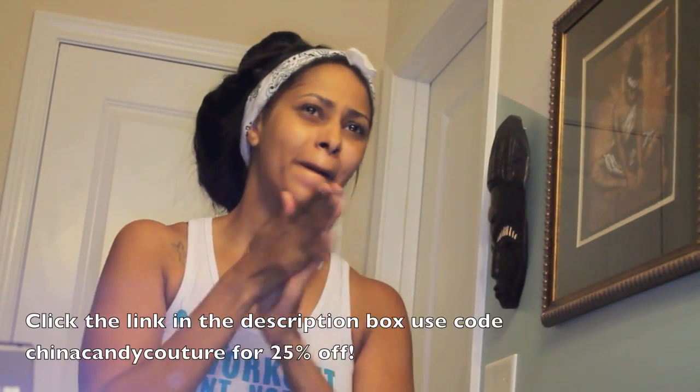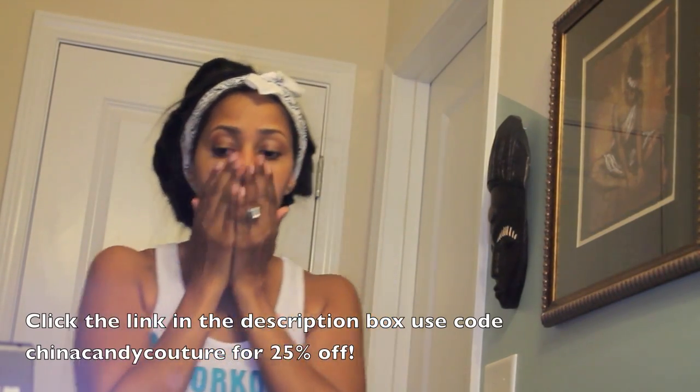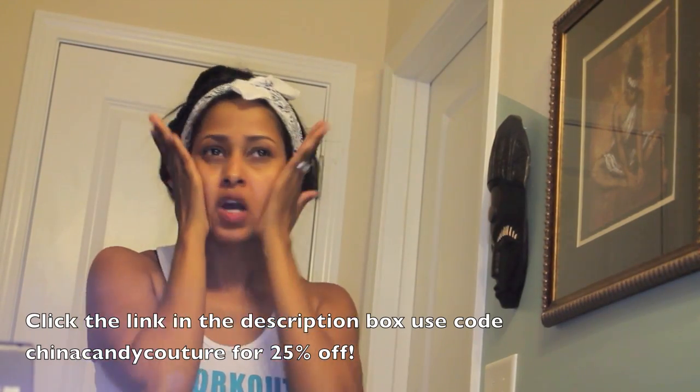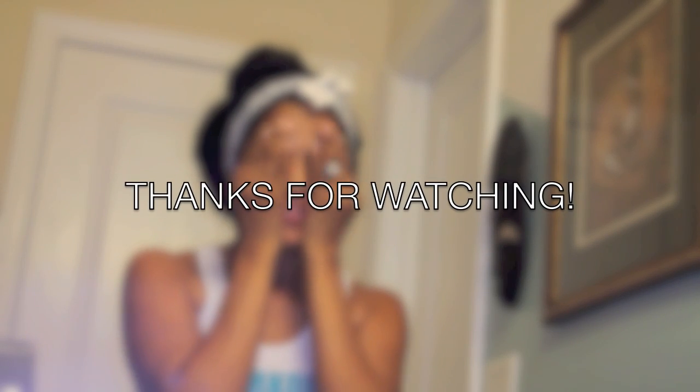It was fairly simple and painless. You guys can definitely click the link in the description box and you can get 25% off by using the code China Candy Couture. All of the information is listed below — make sure you check out their website at personalmicroderm.com. Thank you guys so much for watching, I will see you for a new video soon.